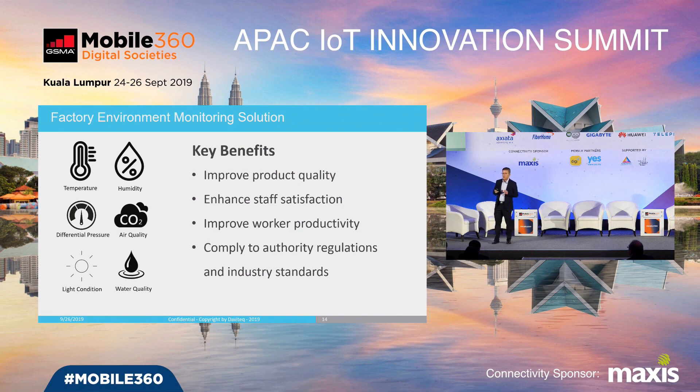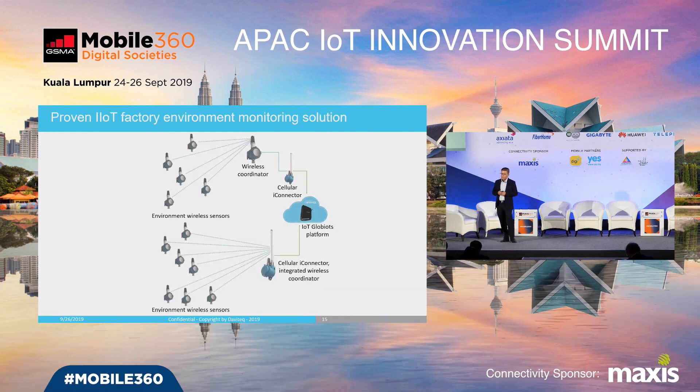The third application of industrial IoT is environment monitoring — in a warehouse or factory production area — to improve product quality, enhance staff satisfaction, improve worker productivity, and comply with authority regulations. With this solution, we can connect to any kind of sensor to monitor the environment, including temperature, humidity, differential pressure in clean rooms, or toxic gas. For environment monitoring, we propose a wireless solution: wireless sensors monitor temperature, humidity, gas, etc., and connect to a cellular gateway via a private wireless network connection.